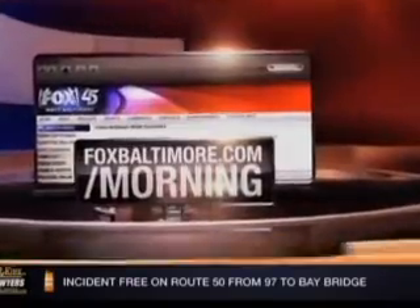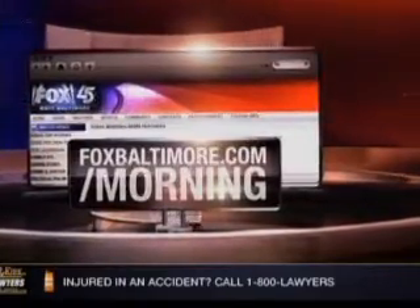For more information on the kitchen tools that might help you lose weight, log on to our website at foxbaltimore.com/morning.